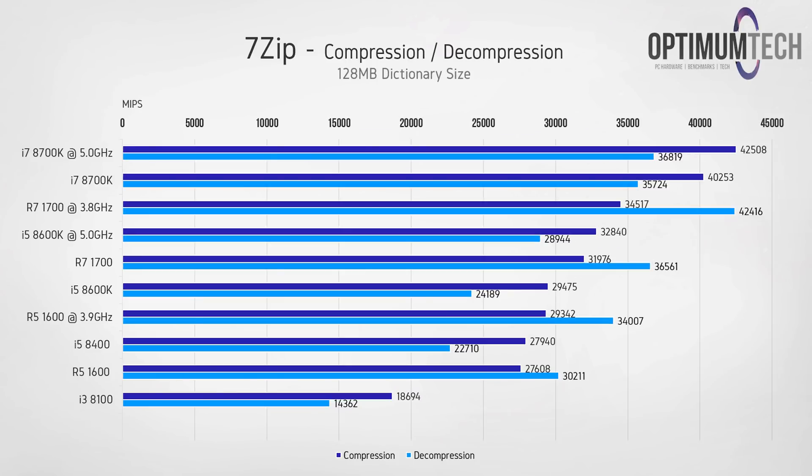For file compression and decompression using the 7-zip benchmark, the i5-8400 and Ryzen 5 1600 are pretty close for compression, but for decompression the Ryzen CPU takes a significant lead which is stretched further once overclocked. Interestingly, Intel CPUs perform best with compression across the board, whereas the Ryzen CPUs are significantly better for decompression.